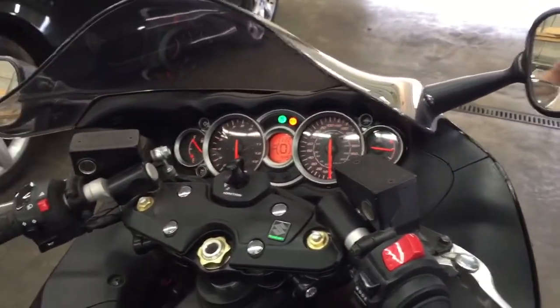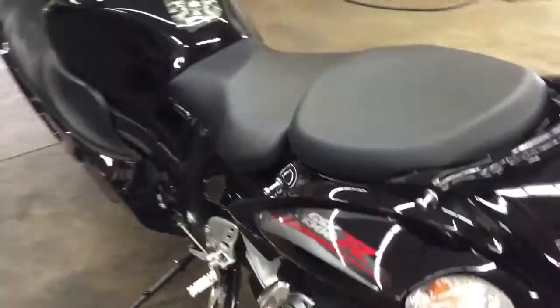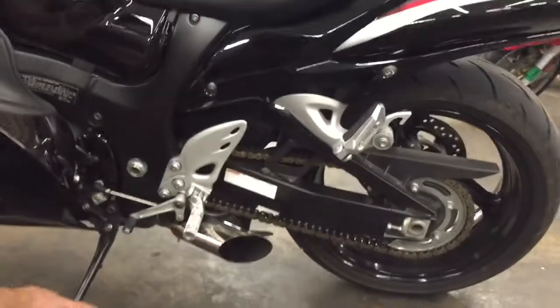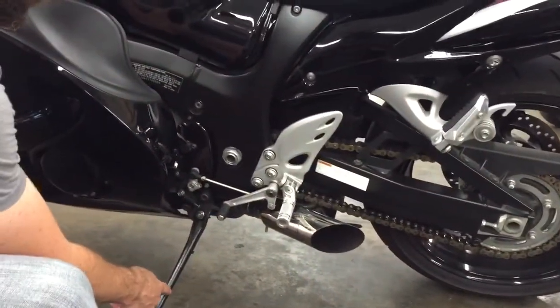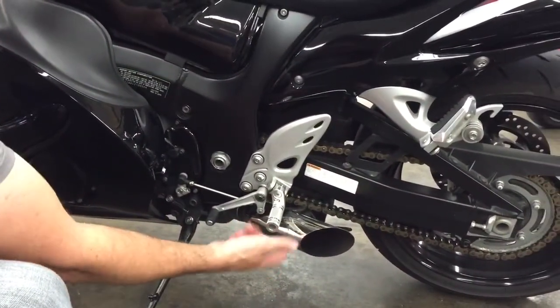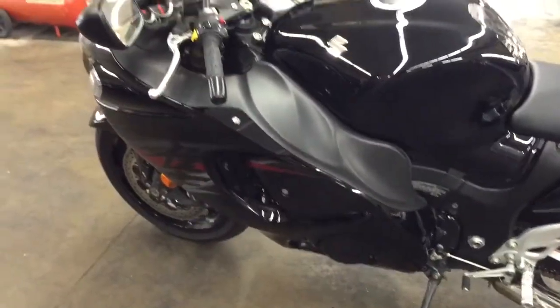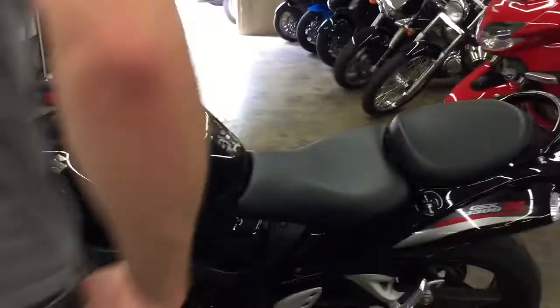The bike's in great shape. Come around here, we'll take a look at the whole thing. It's got an aftermarket Voodoo exhaust. This Voodoo exhaust does, when you put the kickstand up, it does kind of hang up on the kickstand so you've got to kind of push it past it, but it's no big deal. You can always take that off. The bike's in great shape, let's fire it up.